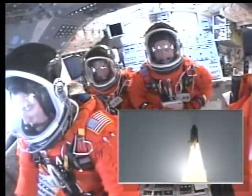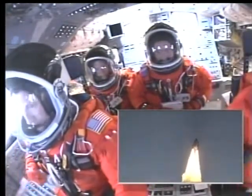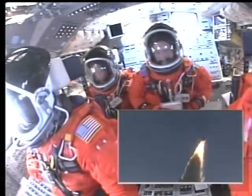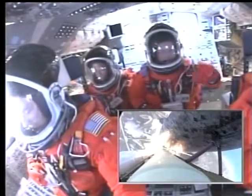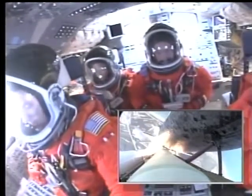Houston, Discovery, roll program. Roger, roll, Discovery. Houston now controlling the flight of Discovery, a man-made rising sun on behalf of Japan. Discovery on the proper alignment, heads down, wings level for the eight-and-a-half-minute ride to orbit. Four and a half million pounds of hardware and humans taking aim on the International Space Station.